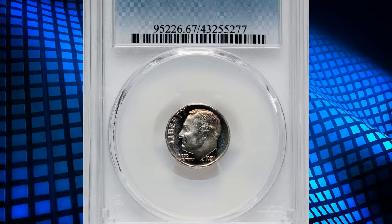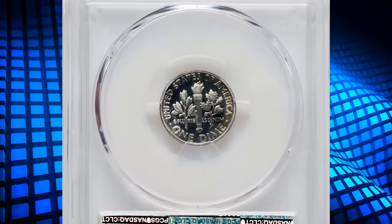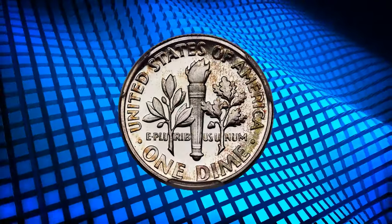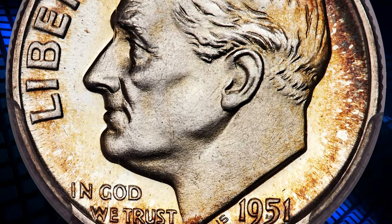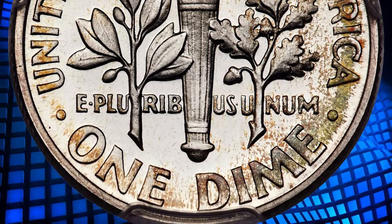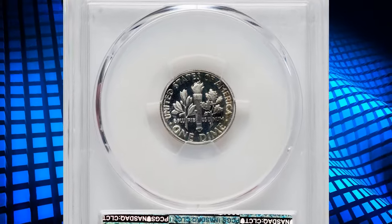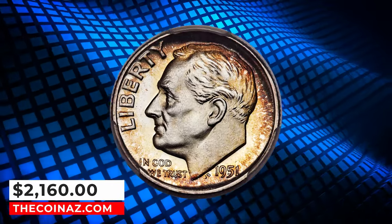Number 5: 1951 Proof Roosevelt Dime, graded as PR67 Deep Cameo by PCGS. According to Heritage Auctions, the Mint began producing modern proof sets in 1936, then suspended their production in 1942, and resumed it again in 1950. Thus, Proof Roosevelt Dimes were first struck in 1950, making the 1951 coin offered here from only the second year of production. It is similar in overall availability to the 1950. Non-cameo and cameo pieces are readily available, but deep cameos are rare. This superb gem is well struck and devoid of contact marks, with amber, olive, and golden toning in the margins adding eye appeal to the well-contrasted interiors. It was sold for $2,160.